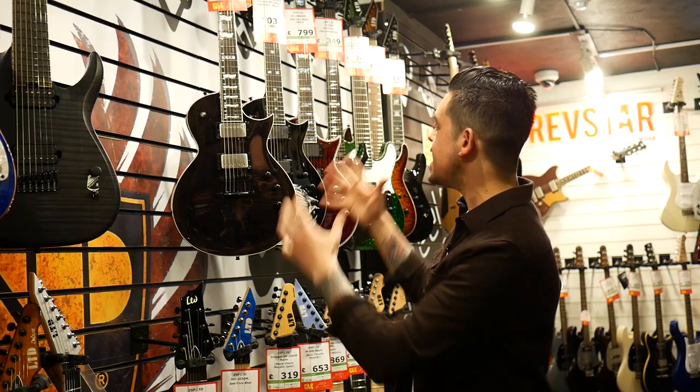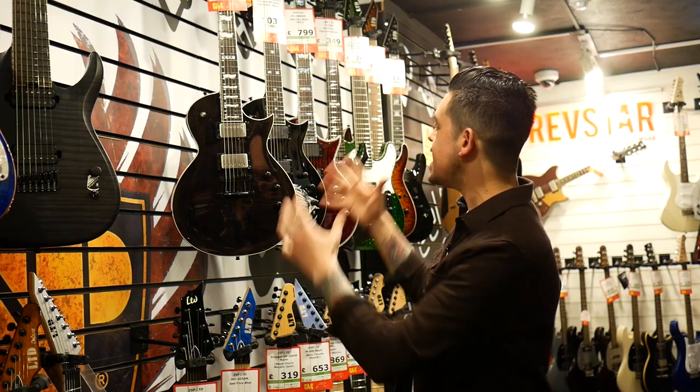Nothing has usurped Gibson's control of the metal quite like the ESP Eclipse. Is there anything more metal than this guitar? It's just like a Les Paul but with some awesome heavy metal style refinements. But is it a bit too metal? Is there something that's a bit more general purpose? There are lots of things trying to be Gibsons at the shop, but something I think is a super cool alternative that's still retro, rock and roll, and full of vibe...